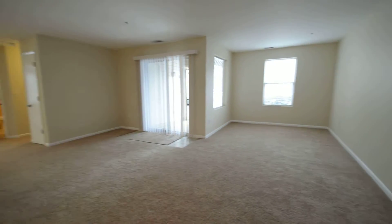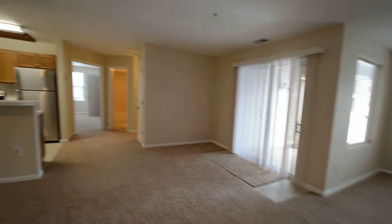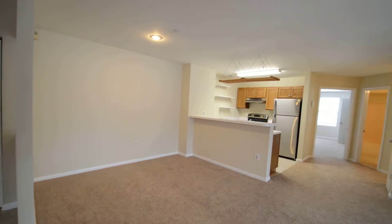Coming through the front door, it leads into a beautiful open plan living and dining area. The dining room is right there.